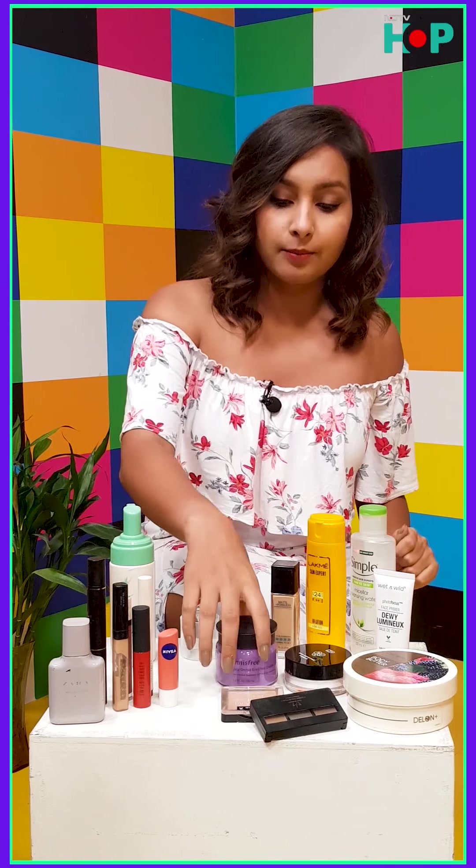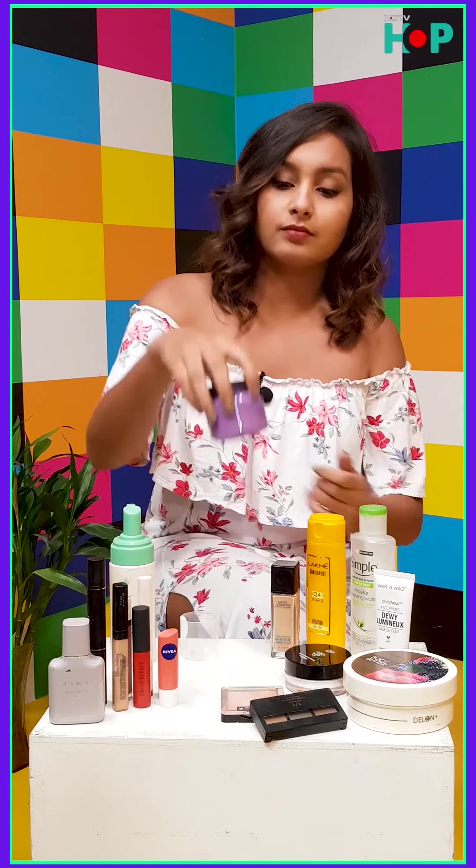On my face I use the Innisfree Jeju Orchid Enriched Cream, which is very pretty as you can see. It works well with my skin — it actually nourishes and moisturizes really nicely. Now, something that you should not forget if you're doing your skincare is a sunscreen.